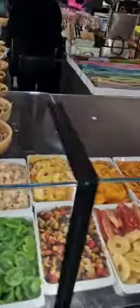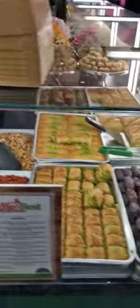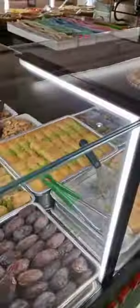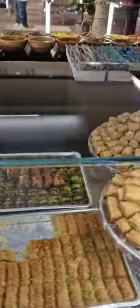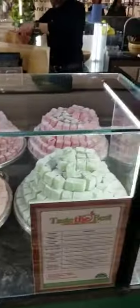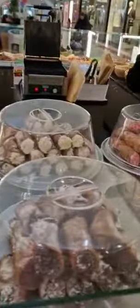Fried nuts. And you can see the dates. Baklava. Savoury stuff as well. And some of the sweets.